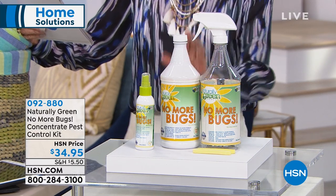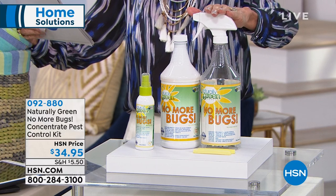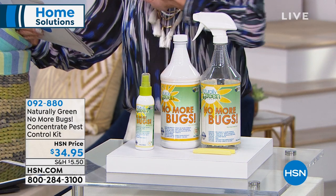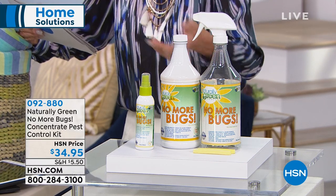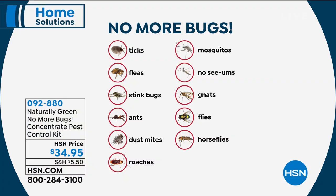The value is huge — you're getting 32 ounces of concentrate, a big 32-ounce mixing bottle, and a travel size. No harsh chemicals — this is formulated with an amazing cedar oil. It targets ticks, fleas, stink bugs, ants, dust mites, roaches, mosquitoes, no-see-ums, gnats, flies, and horse flies.